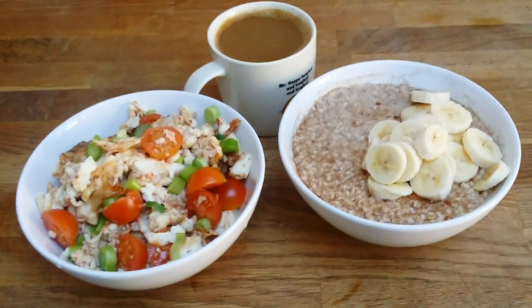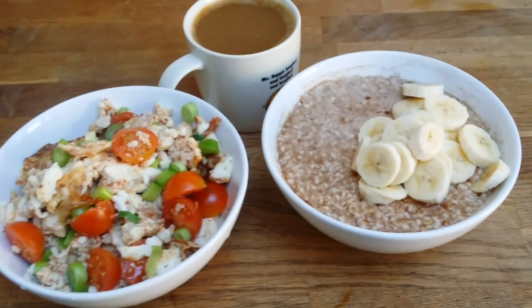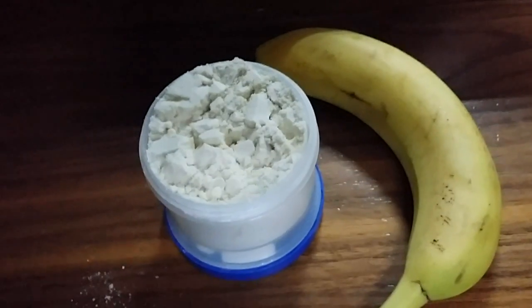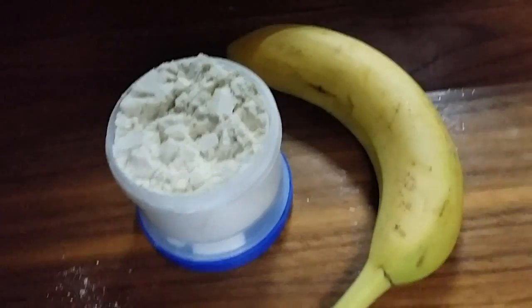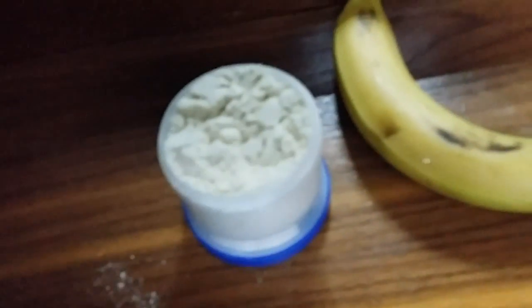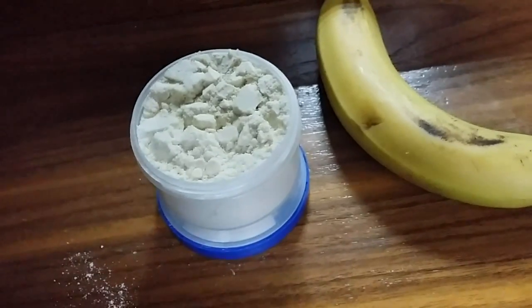So yeah, this is my breakfast — stay tuned for my other meals. I just finished my nasty leg session and as usual I'll get a banana protein shake straight away, still in training clothes.